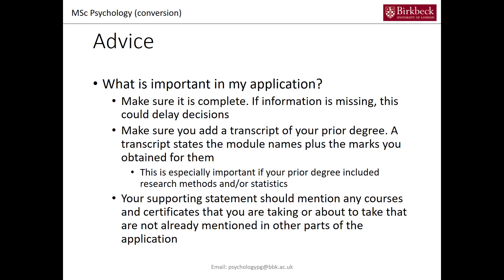What is important in your application? Make sure it's complete — information that is missing could delay decisions about your application. One part that people tend not to provide fully is the transcript. The transcript of your prior degree is very important: it includes the module names plus the grades you obtained. This is especially important if your prior degree included research methods or statistics or both, as based on your transcript we can make a decision about whether you have the relevant prior information. The transcript is key in your application.